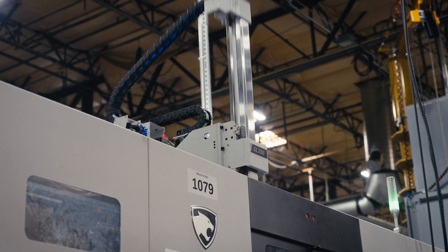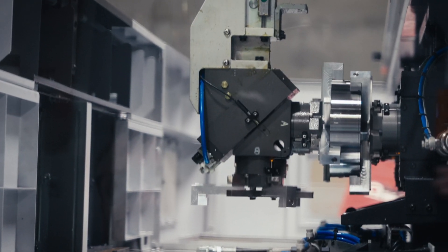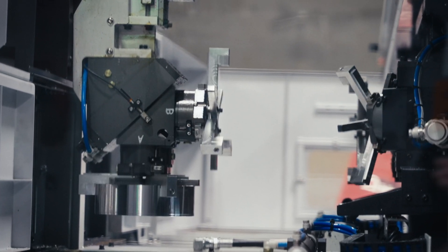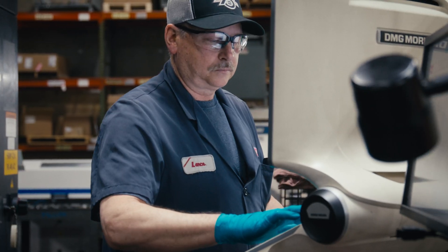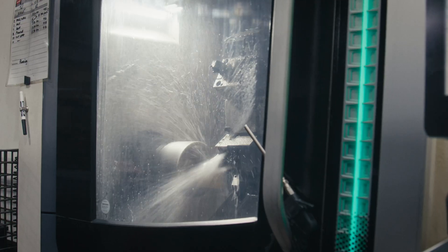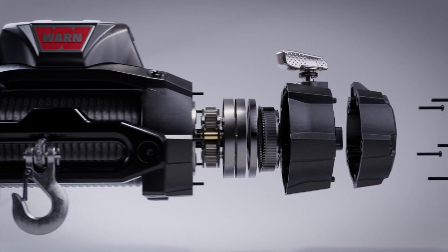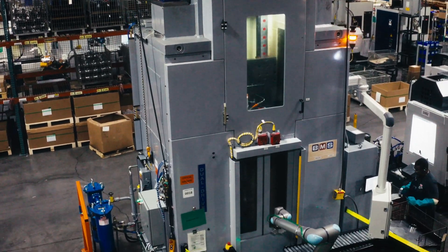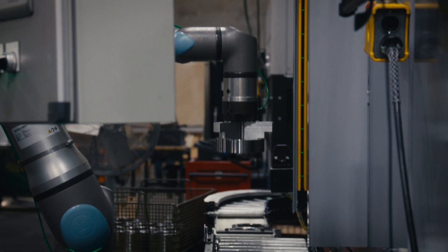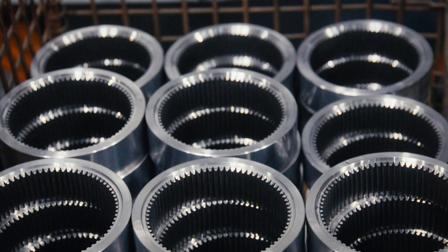At its core, a winch is simply a very powerful gear reduction device, and we manufacture the most durable gears any winch will ever need, right here in Oregon. In our factory, master machinists operate precision turning and milling equipment, transforming steel into the Xeon XD's third-stage planetary gears. Powerful broach machines cut flawless splines into the ring gears that are the heart and soul of the industry's best-in-class gear trains.